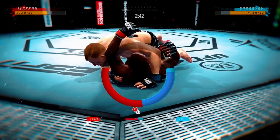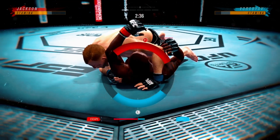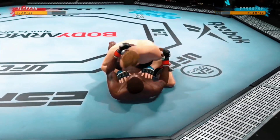Look at the transition to an arm triangle to try to chase the finish. He was trying to go. Nicely done.